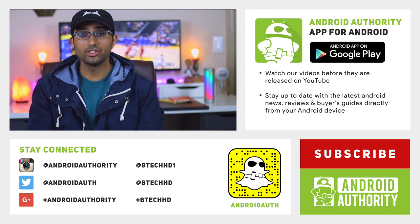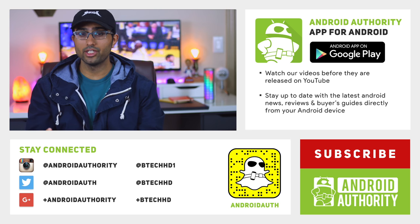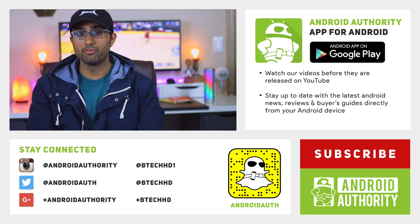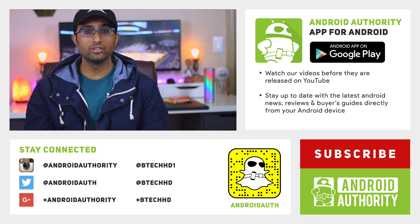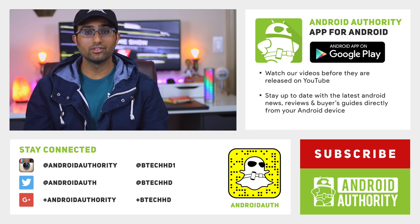So that'll be it, thanks for watching. Comment down below what you think of the Blue Energy XL and its 5000mAh battery. Also don't forget to check out our website androidauthority.com for the full in-depth review. As always, stay tuned and subscribe because we are your source for all things Android.